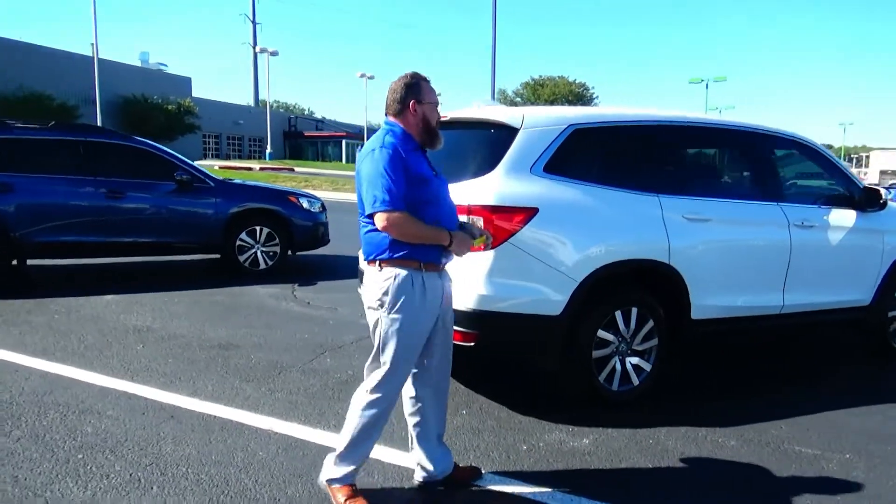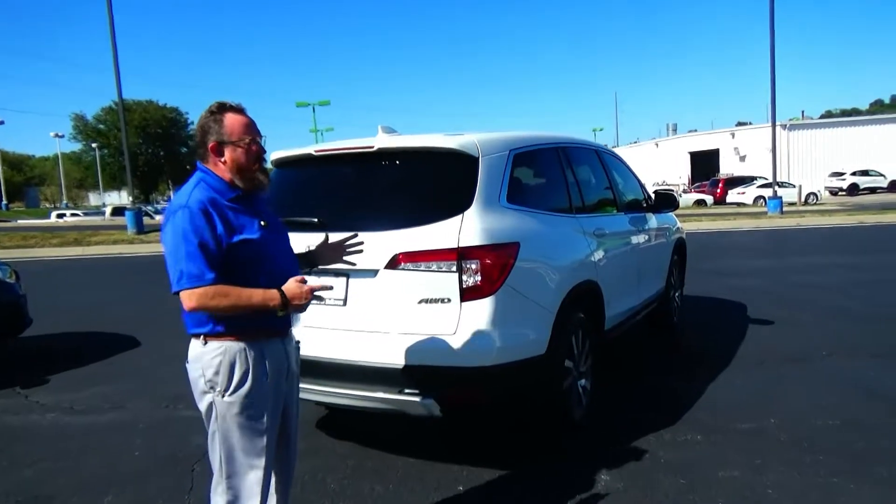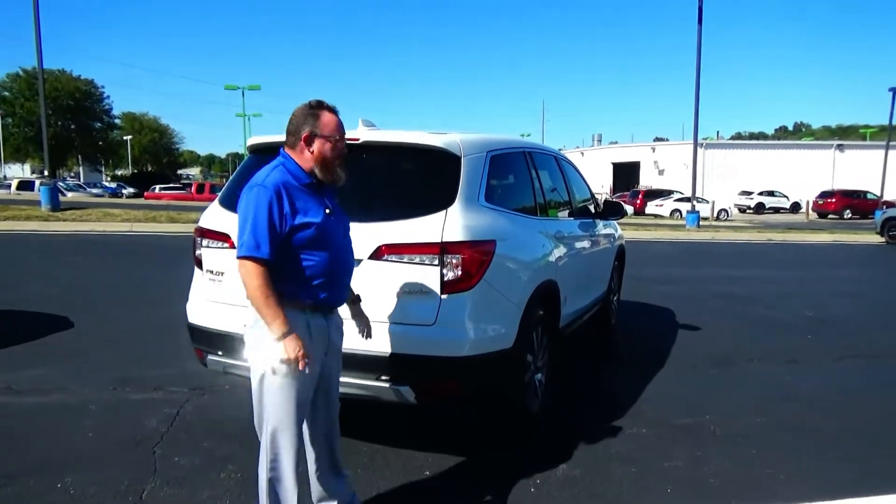This car has passed a mechanical inspection and is being sold as a certified car, so you get the remainder of the four-year, 48,000-mile bumper-to-bumper and 70,000 or 100,000-mile powertrain warranty from American Honda.